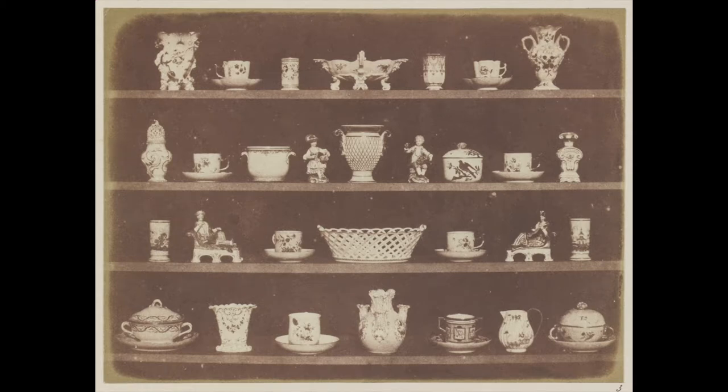William Henry Fox Talbot was sort of a gentleman scientist. He was aristocratic and saw this as a purely intellectual pursuit.